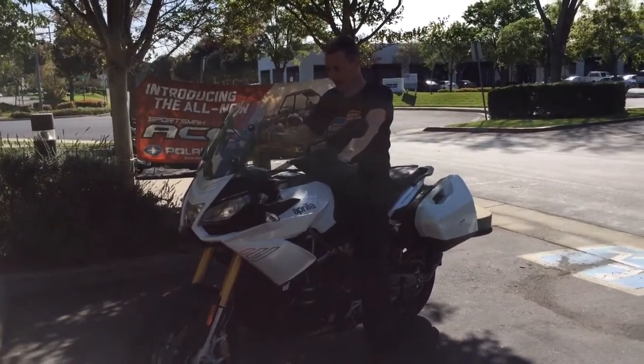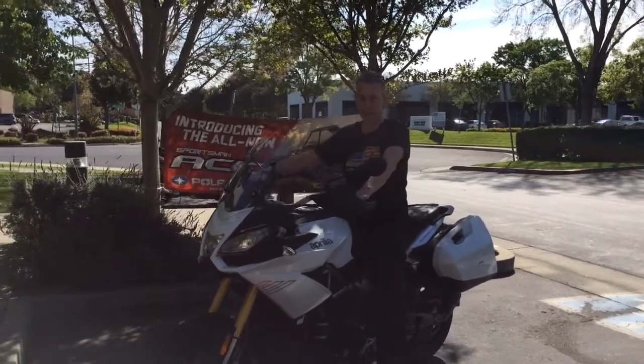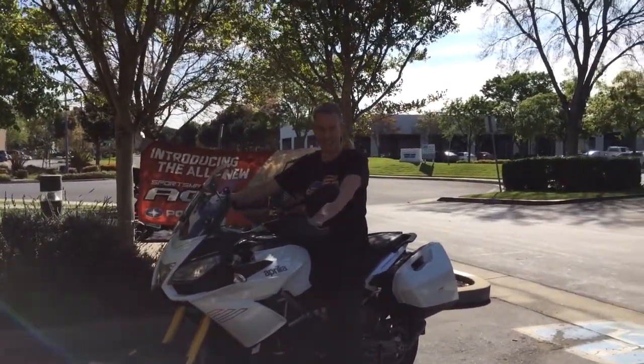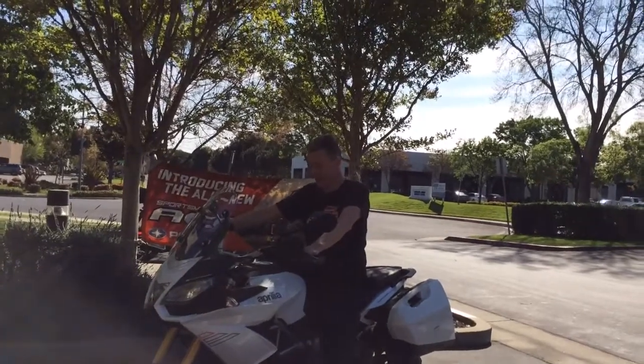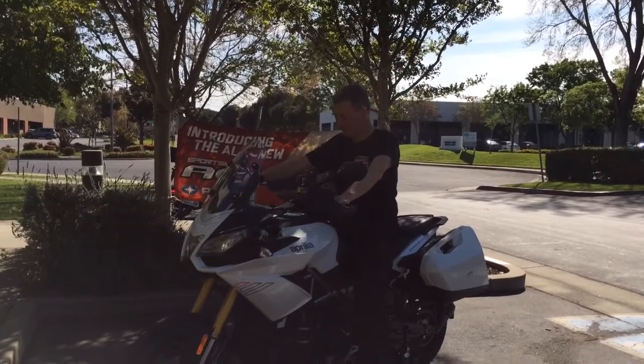I was thinking the speedo was in kilometers, not miles, because I was constantly going way faster than I thought I would. What an awesome bike.